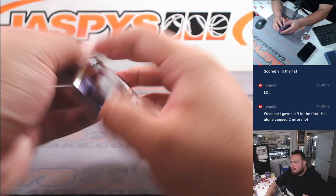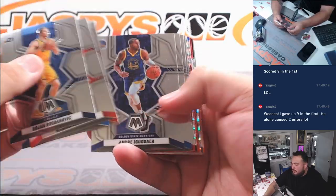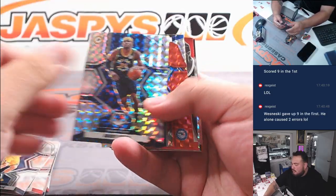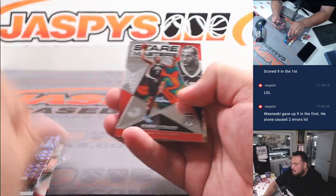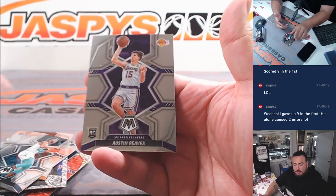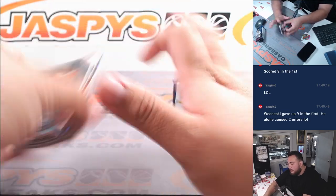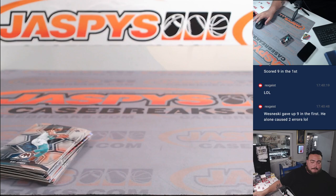Alright, here we go. It's coming from a fresh box of packs so maybe something nice. Maybe not in this one though but there could be something nice. A little Reeves. Alrighty, nothing crazy out of this pack, but it is from a fresh box so there will be something eventually.